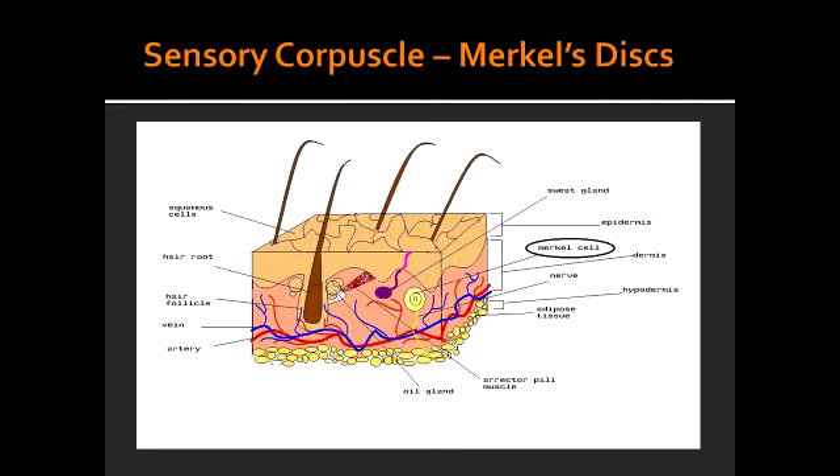Describe the fibers of Merkel's discs. The fibers of Merkel's discs are large, myelinated fibers that adapt slowly. Merkel's discs are located in the hair follicles. The Merkel's disc senses pressure, deep static touch such as sharp objects and edges, and position sense.